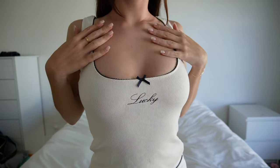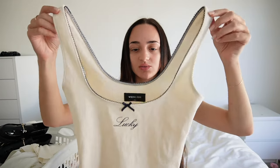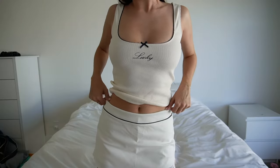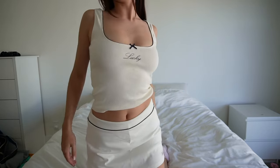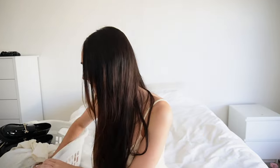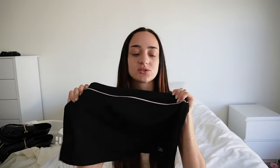Next up is this cute tank top — it says Lucky on it and it's called the Woke Up Late Tank. I got this in a size extra small, and I actually pair this with this skirt. It looks great — the skirt has built-in shorts underneath, so there'll be no slips. The tank is called Woke Up Late and this is called Stay Up Late. I also got the Stay Up Late skirt in black because I loved it so much. It can go with any top, it's comfortable, it has shorts underneath — it's a classic skirt you need in your closet.